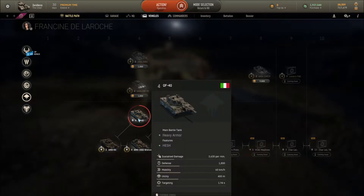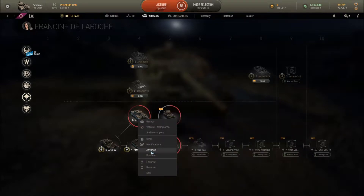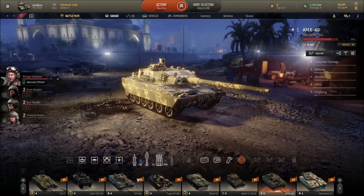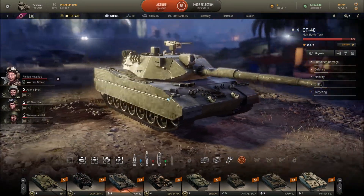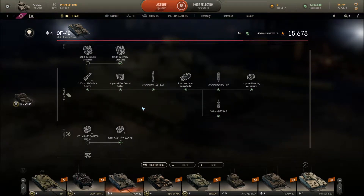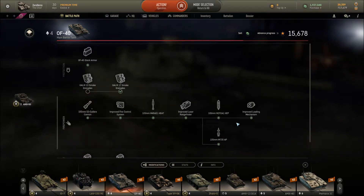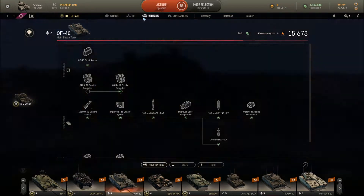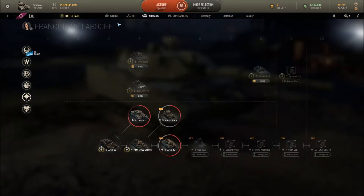Moving on to the Italian vehicles — there's the OF-40, another tier 4 Italian main battle tank. I actually have it myself. It's quite different to the French vehicles and does have a lot more armor on it. If we go to upgrades, it doesn't have the same special branching module system — it's the same standard upgrade path as vehicles like the Challenger 1. So don't be surprised if you're looking for something special in the Italian ones — that unique system is really only for the French vehicles in this dealer.